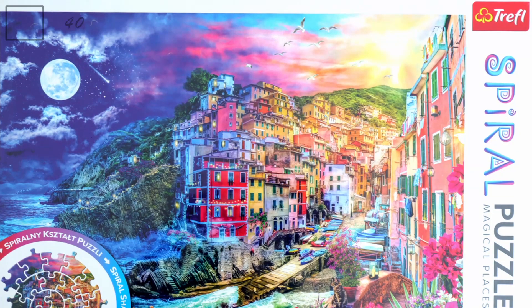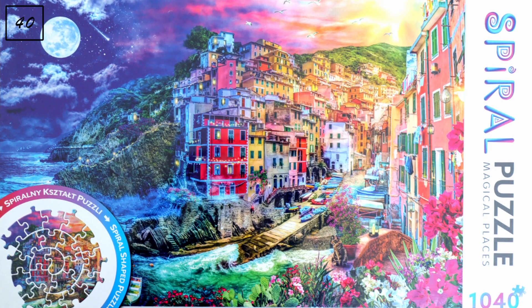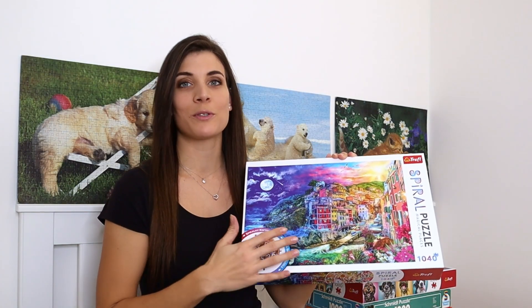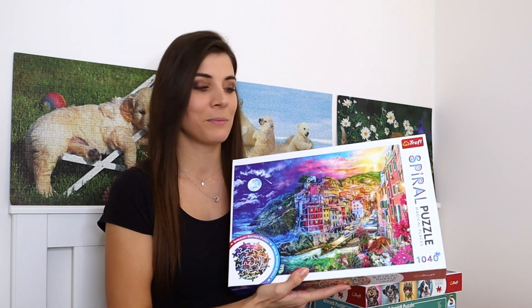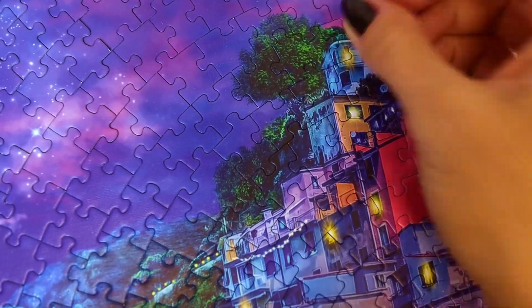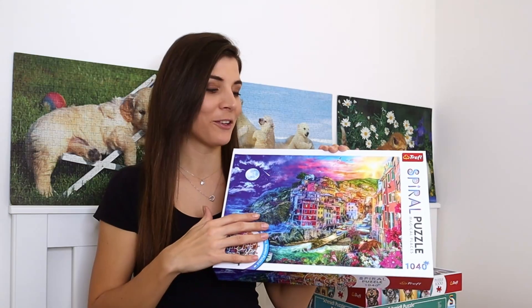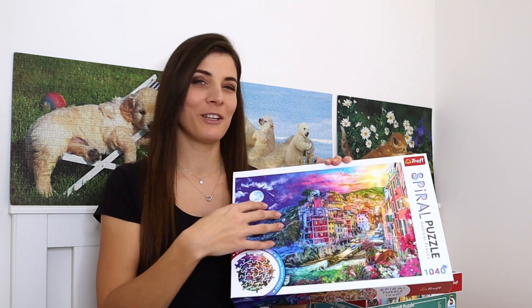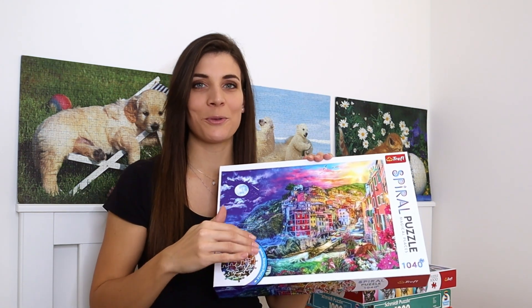Now moving on to Trefl puzzles. The first is from the Spiral Puzzle collection, with 1040 pieces called 'Magic Bay.' I've already done this one — it was such an enjoyable puzzle, I just love the colors. The spiral effect helps a bit because the pieces are even more specific with more different shapes. This was kind of preparation for the Crypt puzzle, but because the picture was so easy I didn't need to search for piece shapes much — so it probably didn't help at all.